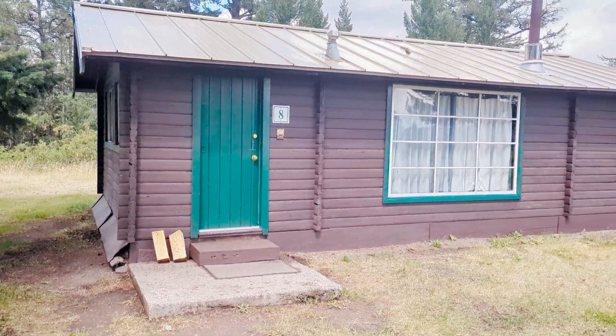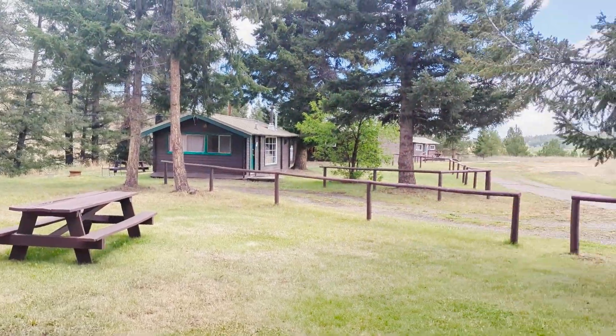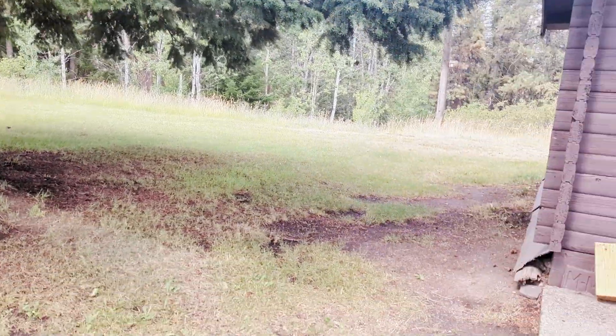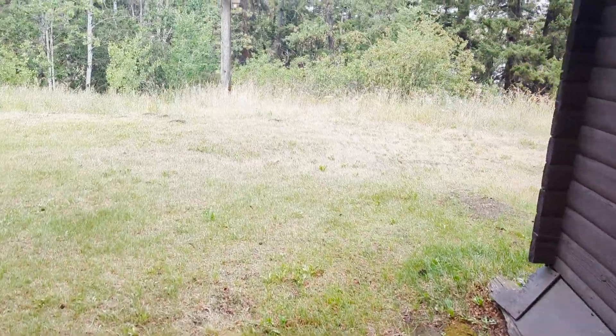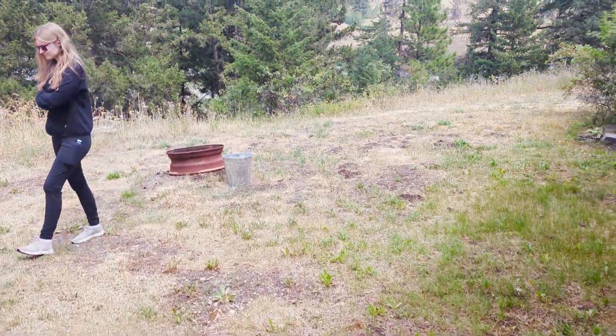Okay so this is the one we're staying in. The picnic table is out front. There's a nice tree here and a nice tree here. And then in the back, we have a fire pit, which this time of year you're not allowed to use.